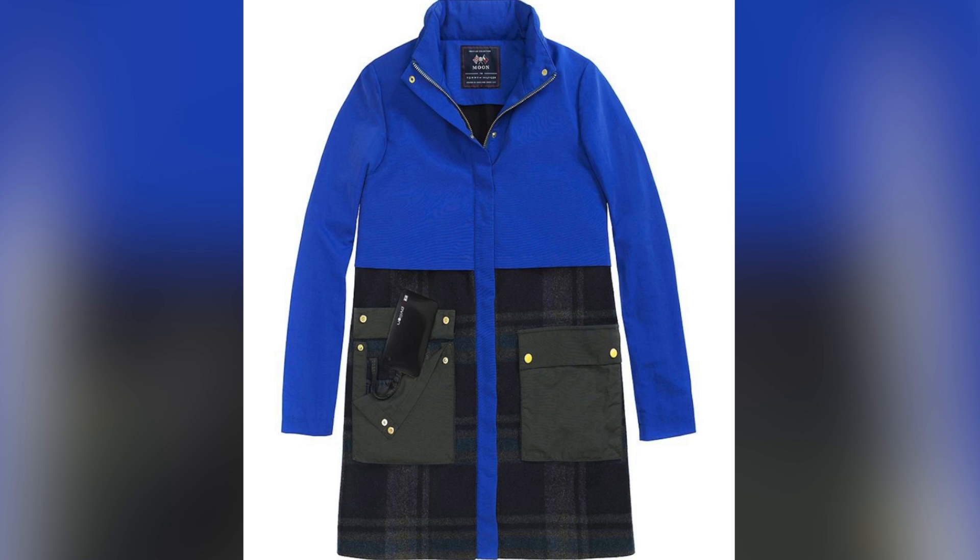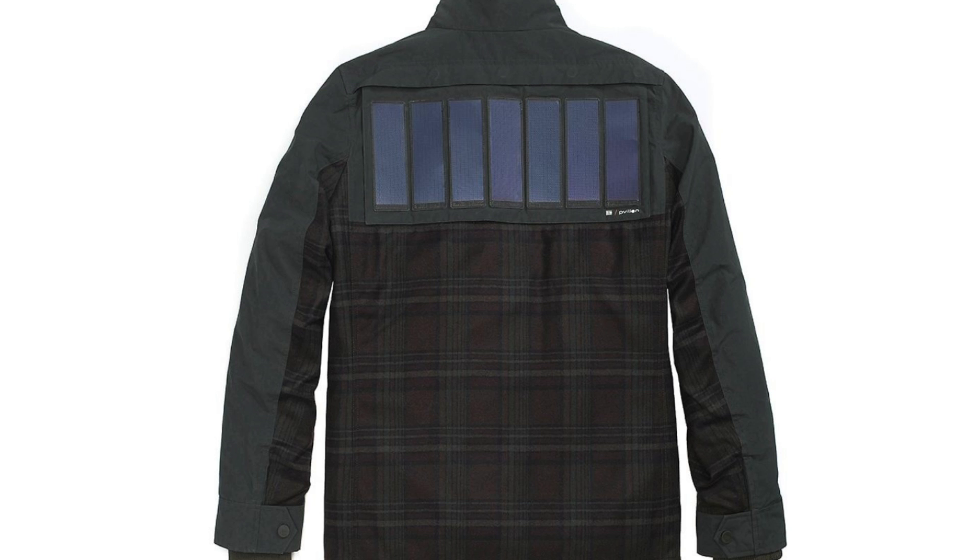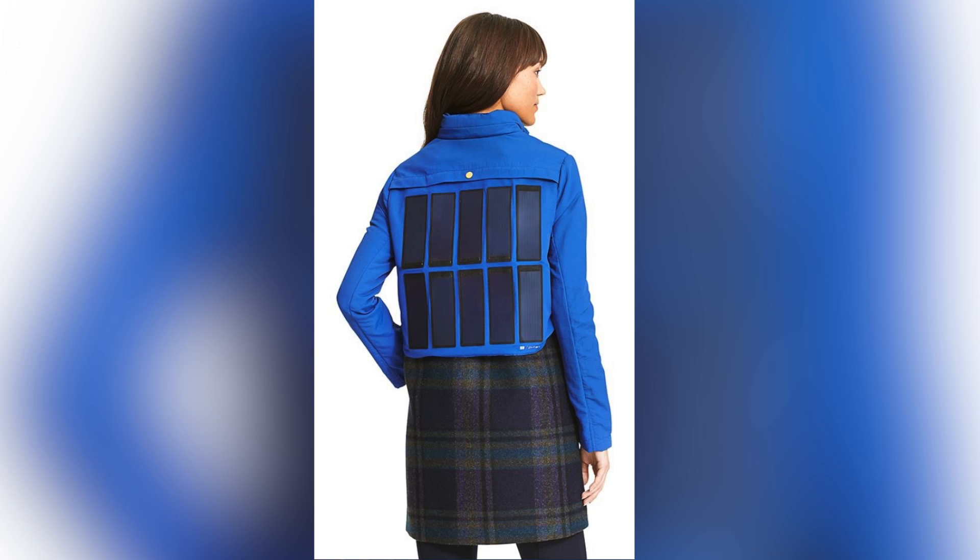With two USB ports, the Hilfiger jacket can charge more than one phone or small device at a time. If it's not sunny enough to create a full charge, the battery pack can be charged with a laptop or electrical outlet and store energy for later use.